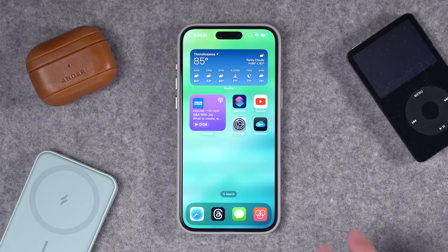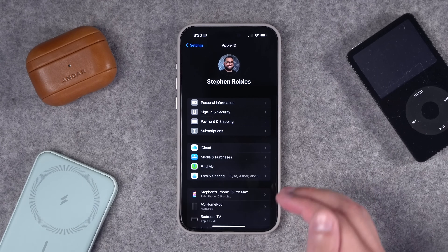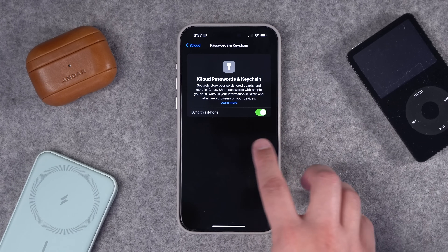The first thing you want to do is make sure your iCloud Passwords are syncing across all your Apple devices. Go to the Settings app, tap iCloud, then you'll see Passwords and Keychain. Tap that and make sure 'Sync this iPhone' is turned on. I would also turn this toggle on for all your Apple devices — your iPads, your Macs — it's all there in Settings under iCloud.